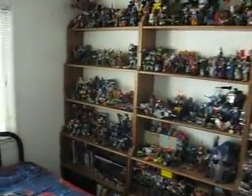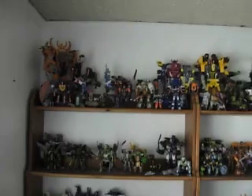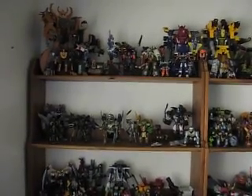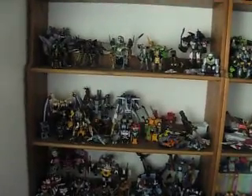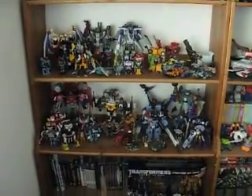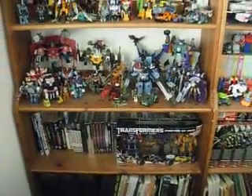As you can see, it's just one wall right now, and it's all organized. Starting here, on top you have all my Armada figures. Below that is my 10th Anniversary Beast Wars. Below that is Robots in Disguise and some extra Armada figures I have no room for. And below that is Cybertron, and then all my DVDs and some extra box figures.